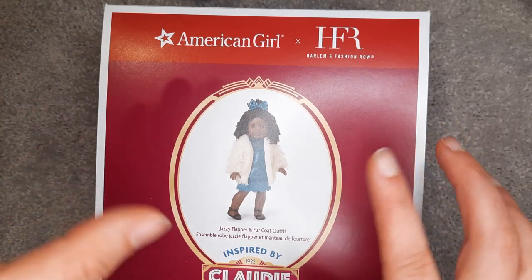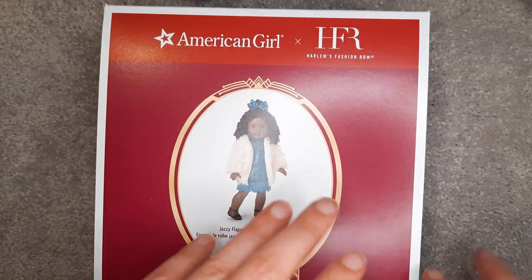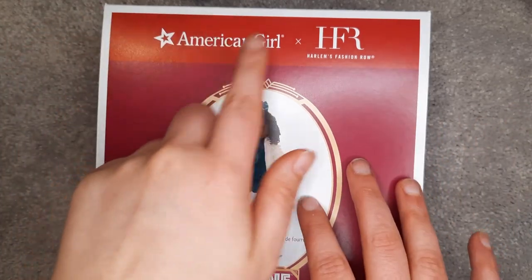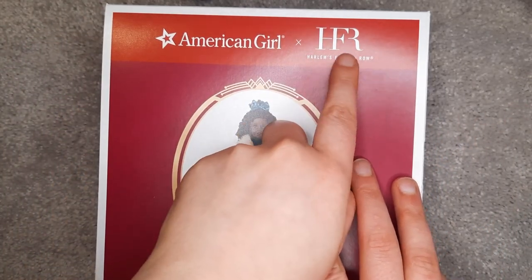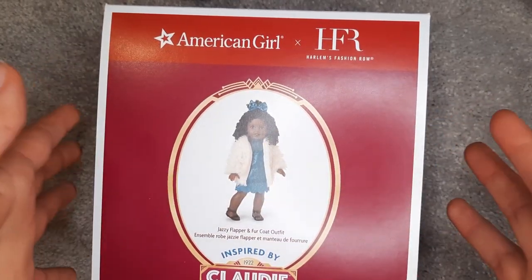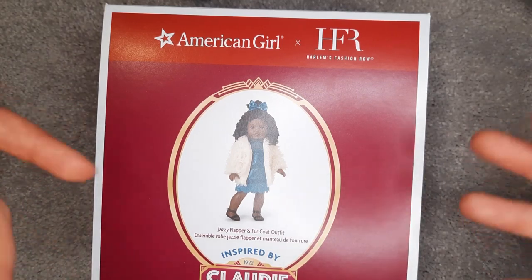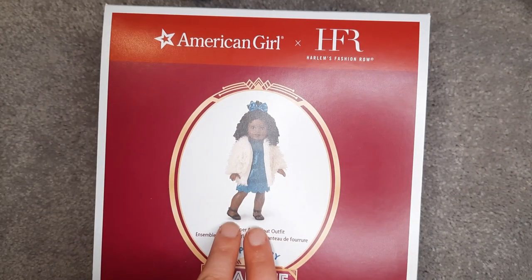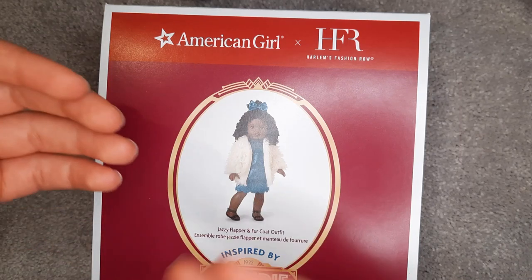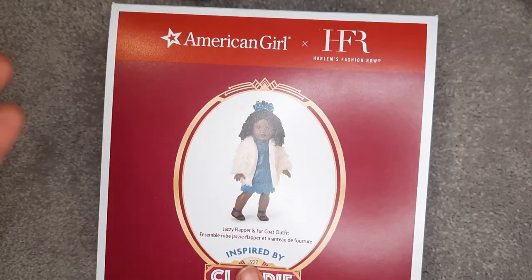Now, this isn't actually an outfit for Claudie, even though it's part of her collection. It's inspired by Claudie. What American Girl did is they partnered with Harlem Fashion Row. They've partnered with them before for the World by Us line. These are supposed to be outfits inspired by Claudie, but with a more modern flair. So you're going to see modern aspects like the shoes here, definitely very modern, but with details that hark back to the 1920s.